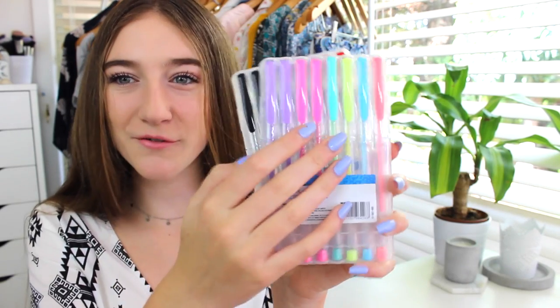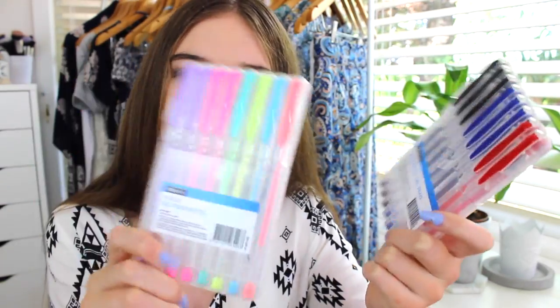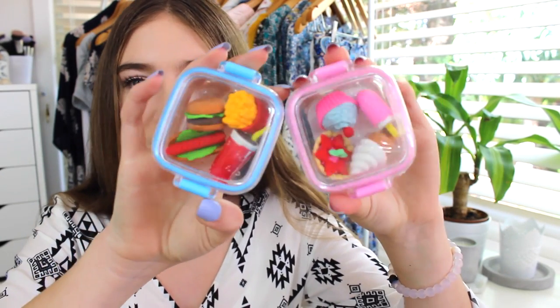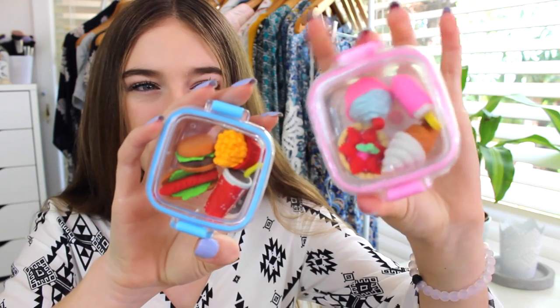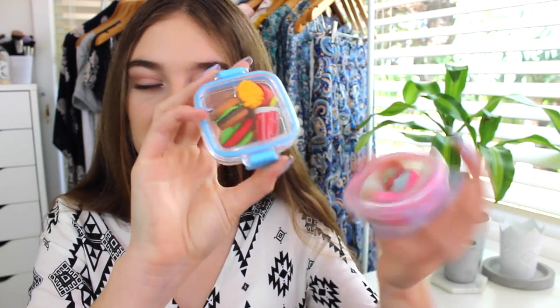I have two packs of gel pens — just a regular black, blue, and red set, and then a colorful one. I like writing in gel pens sometimes and using the colors for my planner. I also have a pack of erasers that come in a little tin. I have two different sets — a pink sweet girly set and a fast food set — and I can't decide which ones to use, so tell me in the comments!